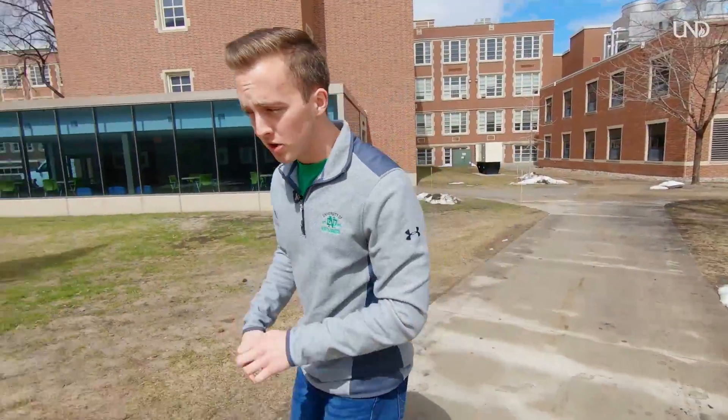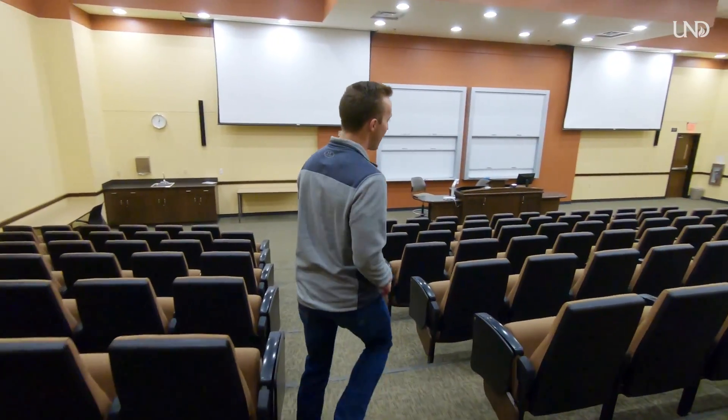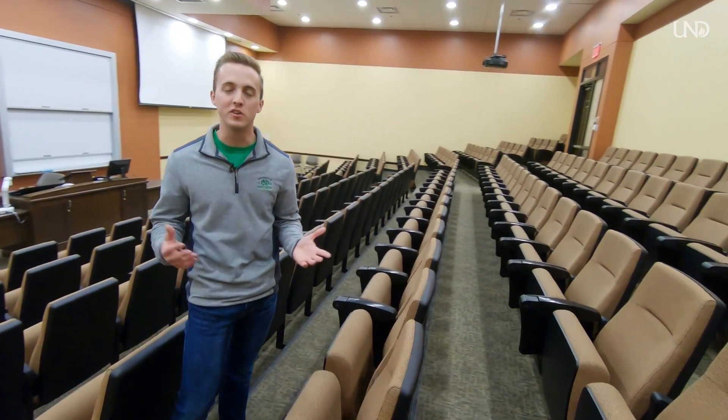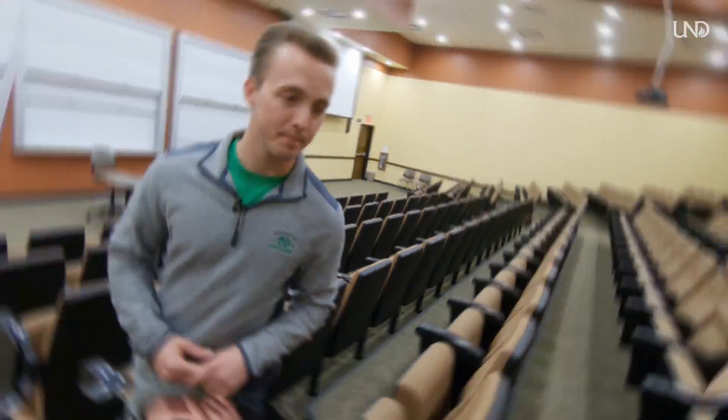We're heading into the education building to check out lecture hall room seven. This is one of our bigger lecture halls, holding roughly 200 students — popular classes here include intro to psychology and intro to sociology. Guest lectures are held here too, and some finals may be moved here for accommodation. The average class size at UND is 24 students, which is great for one-on-one time with your professor. Whether you prefer a smaller or larger class, you have the option for both.